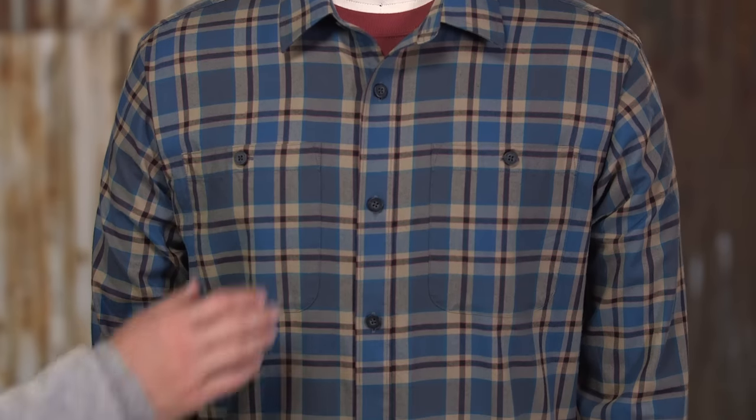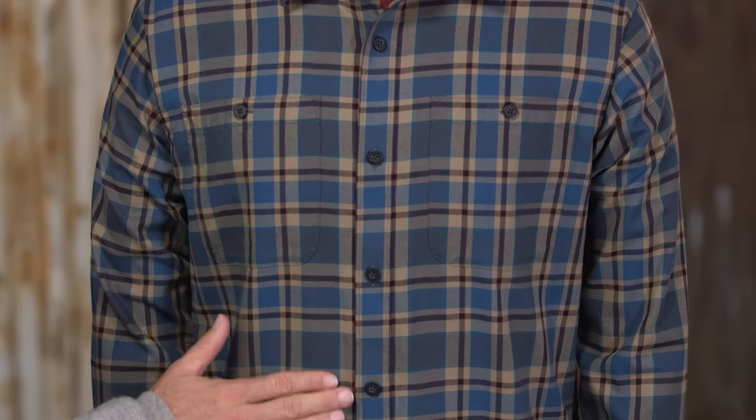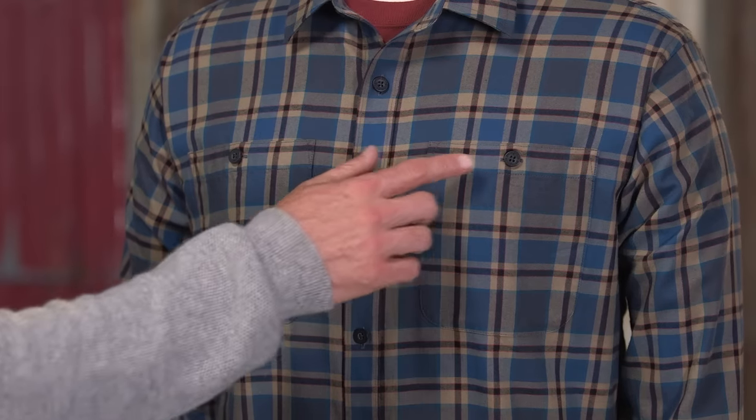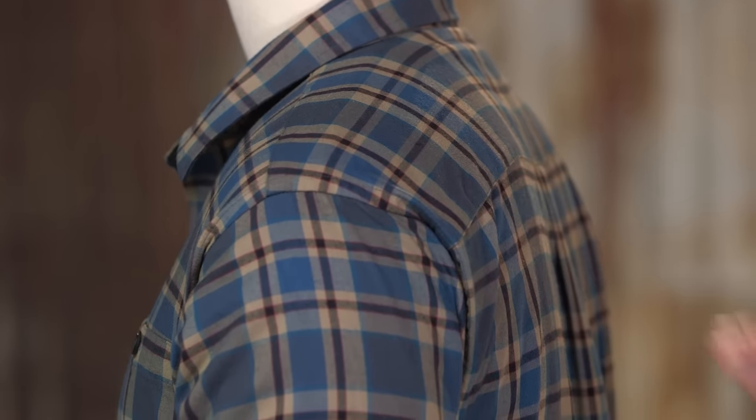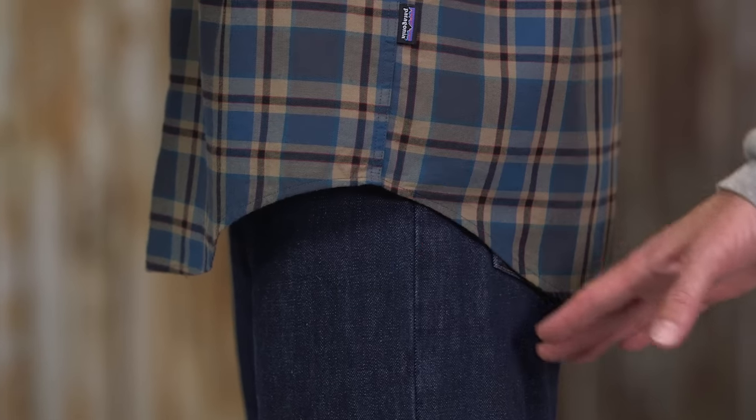The details are simple and begin with the traditional button front placket. There are two single button patch pockets. It features offset shoulder seams for comfort under a shoulder strap and it's designed with a shirt tail hem. Our soft and durable men's long-sleeve Pima cotton shirt is a timeless classic.